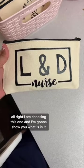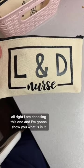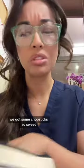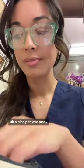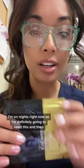I am choosing this one and I'm going to show you what is in it. Okay, so we got a scrunchie, we got some chopsticks — so sweet — a nice pen, and an eye mask. I'm on nights right now, so I'm definitely going to need this.